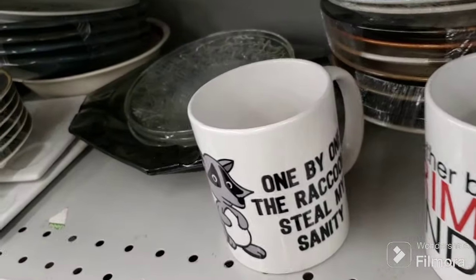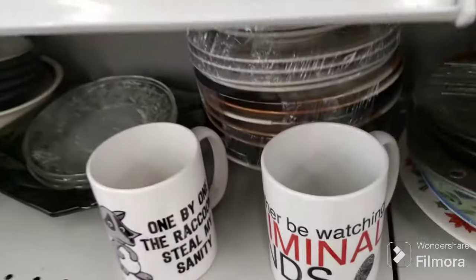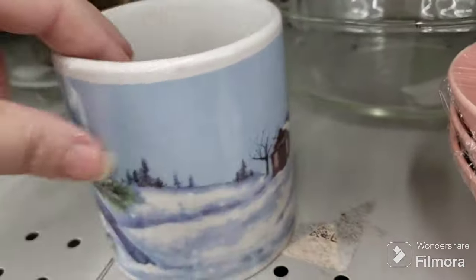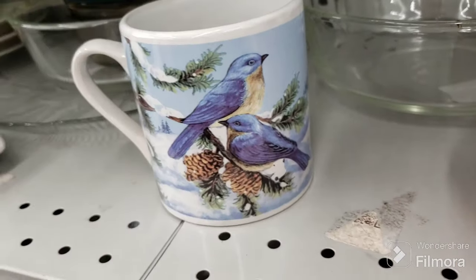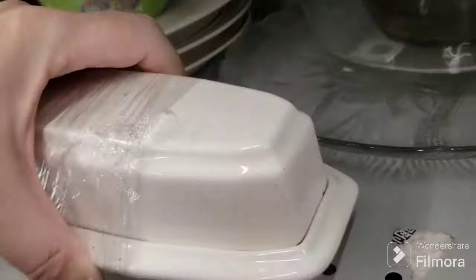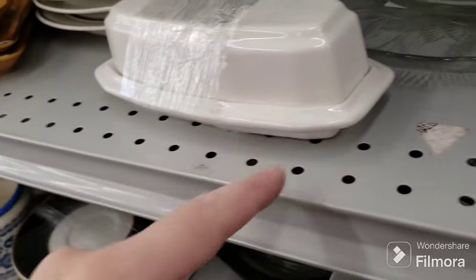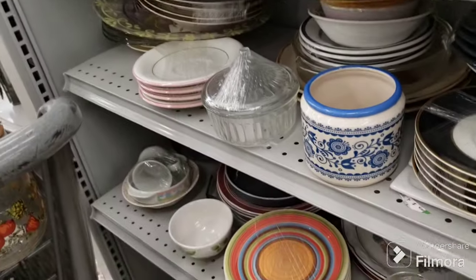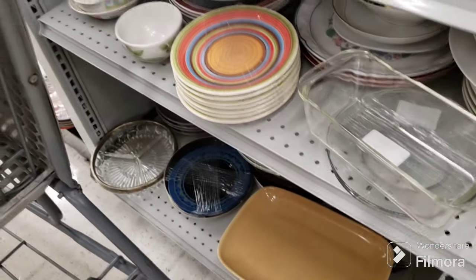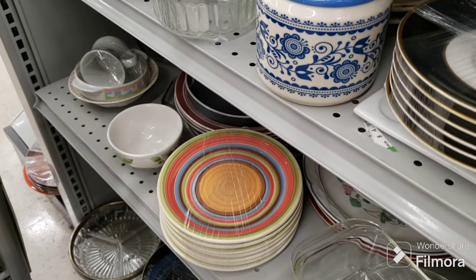One by one the raccoons steal my sanity, and I'd rather be watching Criminal Minds. There's another cute little snow scene — a mug with birds on it. The butter dish — $2.09 for the butter dish. I've got to sell the ones I have already. I'm still looking for a wider butter dish base for this cow I got — I have the top but not the bottom piece. That's it for here.